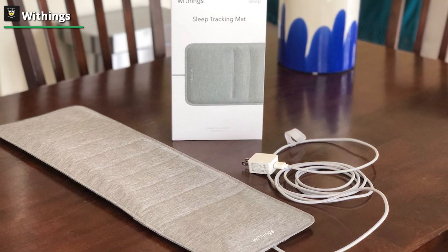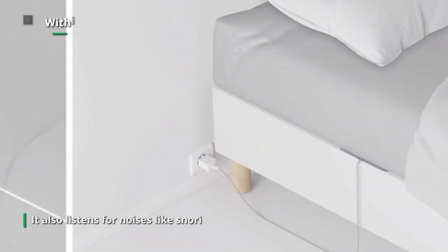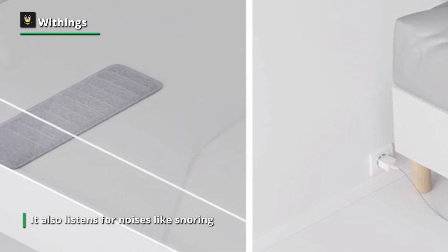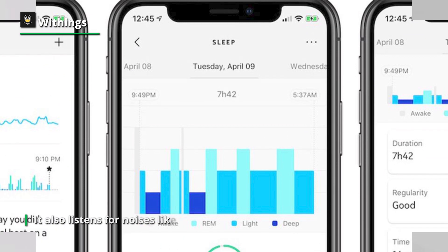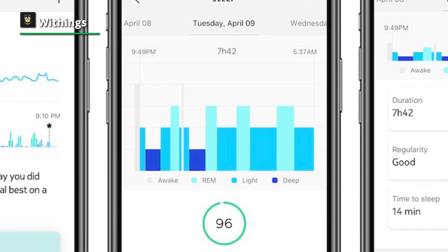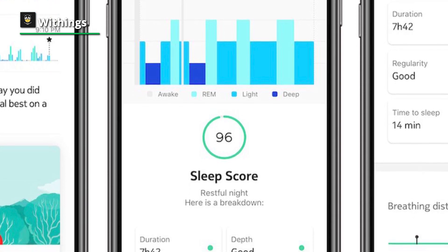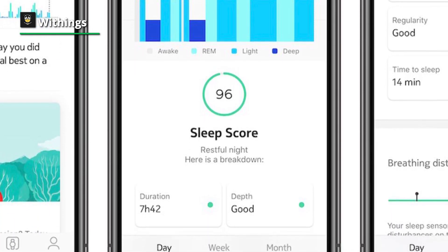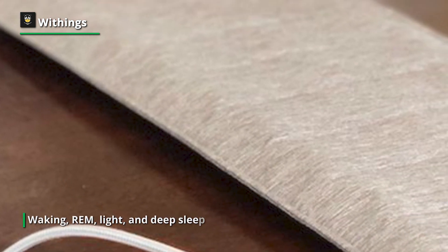Following setup, sleep monitoring is automated. Data is shown in a chart with divisions for waking, REM, light, and deep sleep on the Withings HealthMate app. Based on duration, depth, regularity, interruptions, time to fall asleep, and time to wake up, it rates each night's sleep with a score out of 100. You can even look into certain nights in further depth to see recurring patterns.